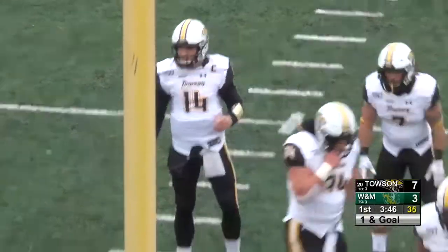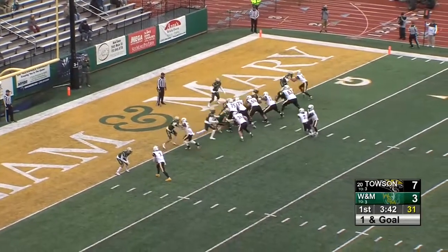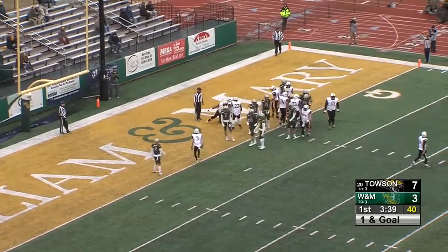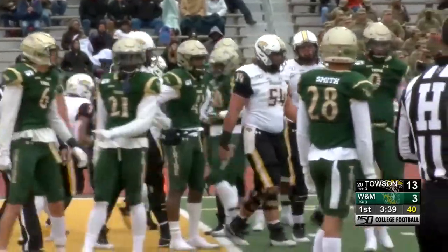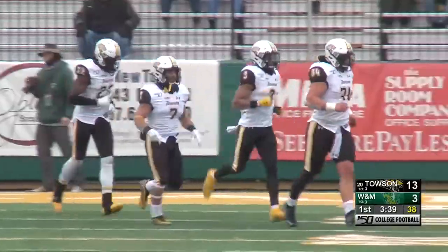Towson's going hurry-up here. Thought maybe they were going to review that to see if he got across, but Flacco likes to go hurry-up. And this is right to Adrian Feliz Platt, who gets into the end zone for the score. Touchdown, Tigers. First touchdown of the year for Adrian Feliz Platt, and the Tigers are on top 13-3.